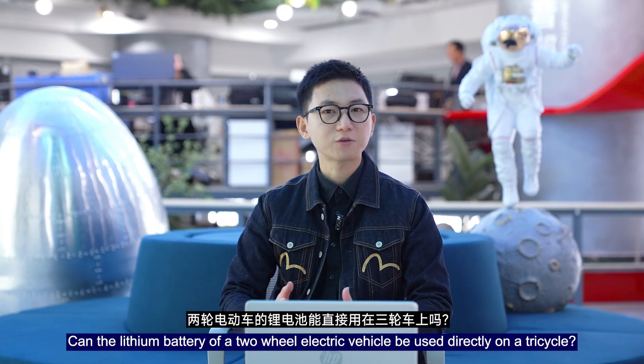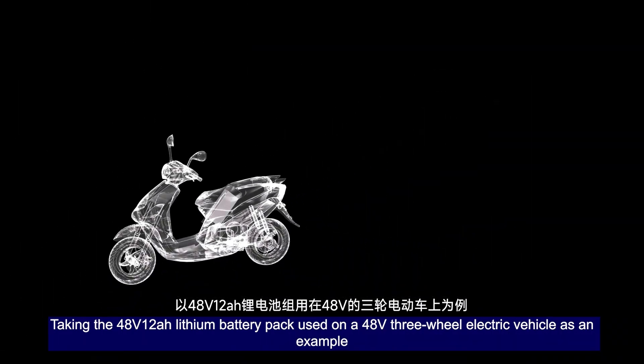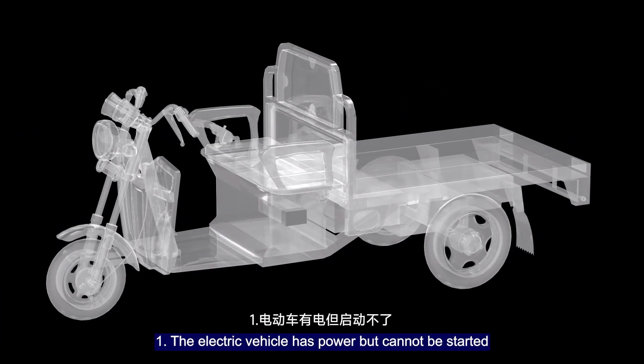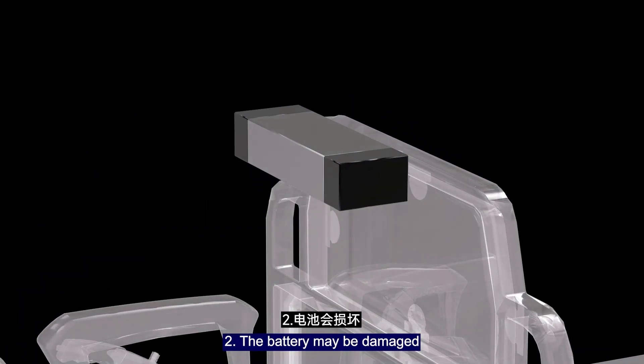Can the lithium battery of a two-wheel electric vehicle be used directly on a tricycle? Taking the 48V 12Ah lithium battery pack used on a 48V three-wheel electric vehicle as an example, there are two possible outcomes. First, the electric vehicle's power pack cannot be started. Second, the battery may be damaged.